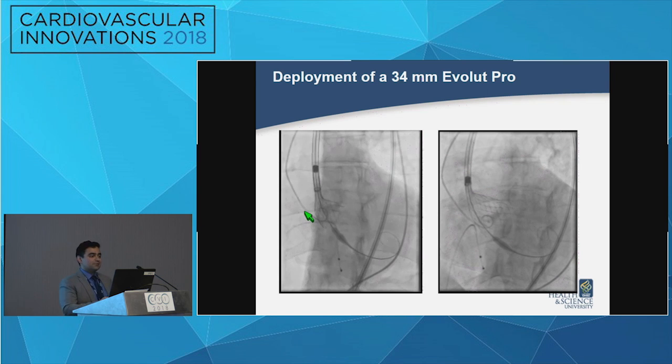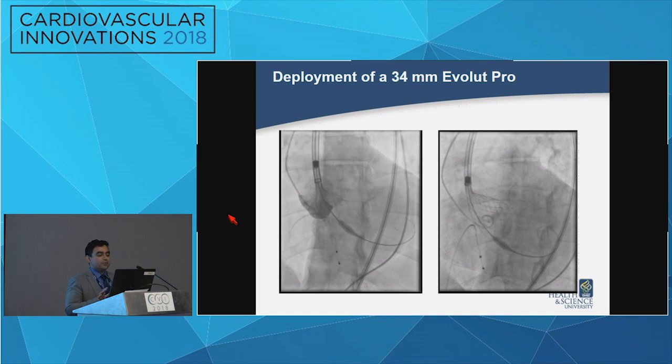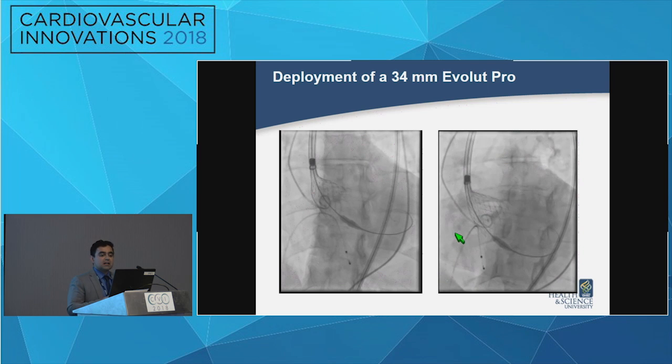We deployed the valve very slowly and carefully without rapid pacing. You can see the first injection while we're deploying the valve. We were happy with the position, unsheathed the valve a little more, and a follow-up aortogram showed no paravalvular leak.